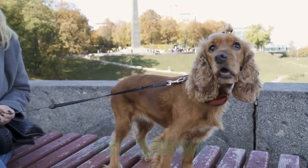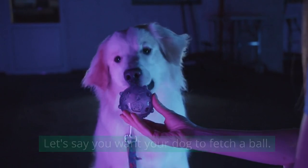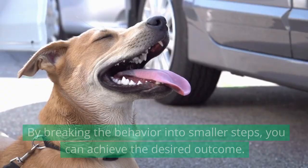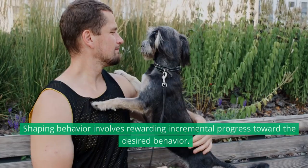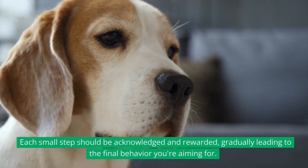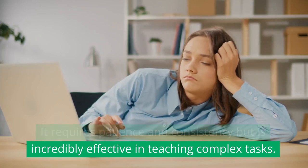Shaping Behavior. Positive reinforcement can also be used to shape more complex behaviors. For example, if you want your dog to fetch a ball, start by rewarding them for simply touching the ball, then progress to rewarding them for picking it up and eventually bringing it back to you. By breaking the behavior into smaller steps, you can achieve the desired outcome. Shaping behavior involves rewarding incremental progress toward the desired behavior. Each small step should be acknowledged and rewarded, gradually leading to the final behavior you're aiming for. It requires patience and consistency but is incredibly effective in teaching complex tasks.